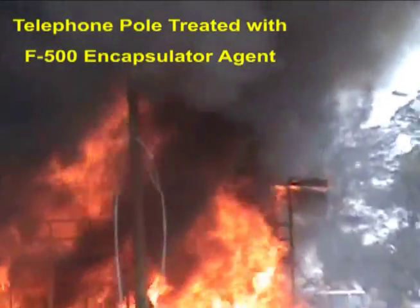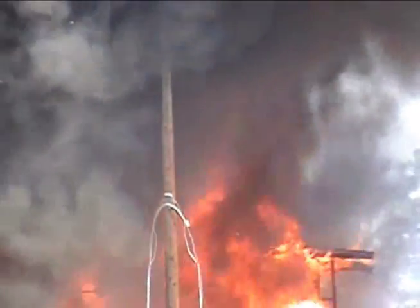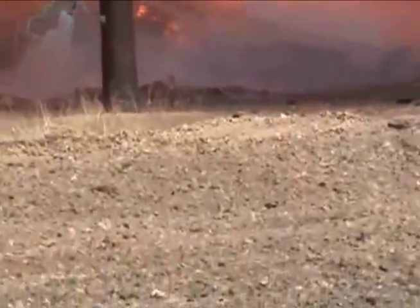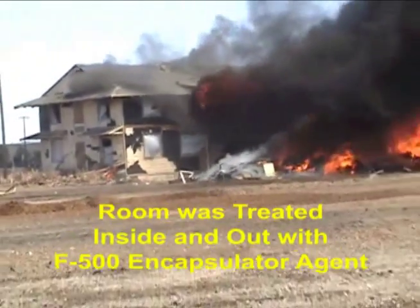We have F-500 on that pole. It is burning — I see the flames hitting the pole. It's not burning. Look at the plastic in the bottom left window. Now look at the plastic.